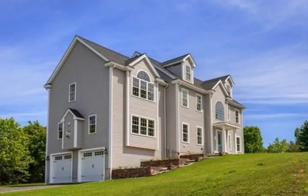Adjacent to the kitchen is a large sun-filled family room with cathedral ceiling, gas fireplace, and gorgeous hardwood floors.